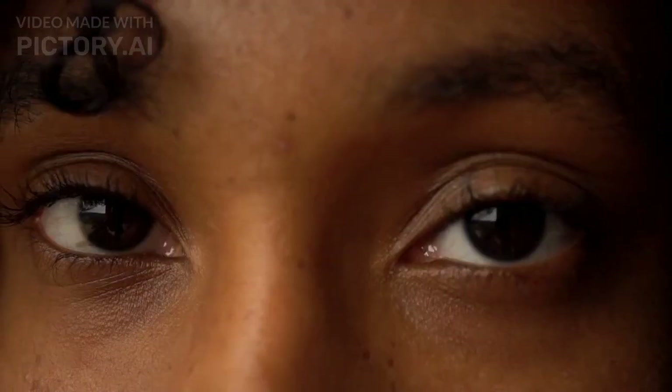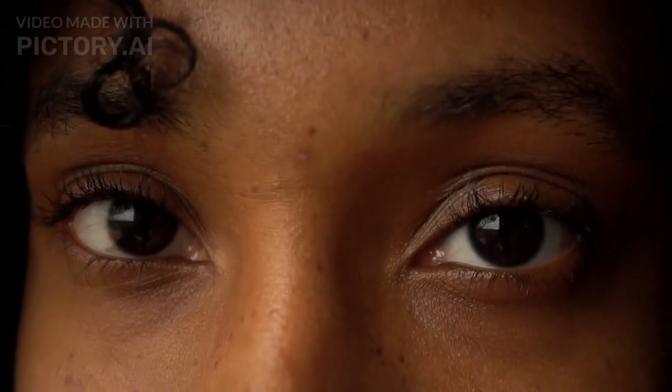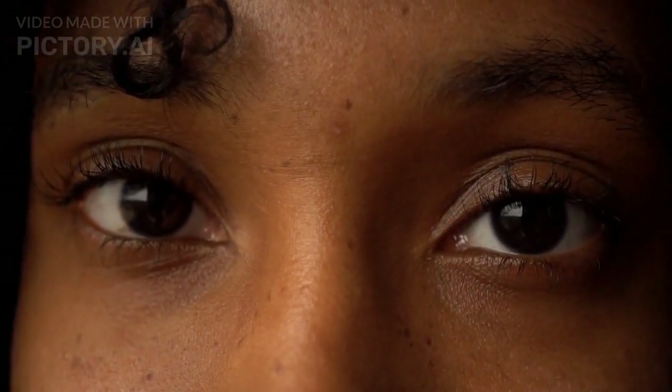How to Maintain Our Eyes. Our eyes are an essential part of our body, and taking care of them is vital for maintaining good vision and overall health.